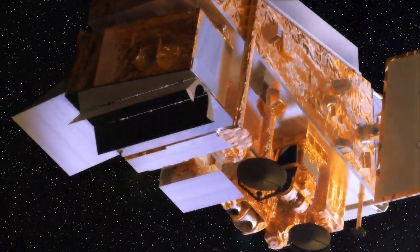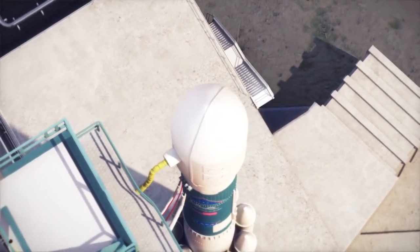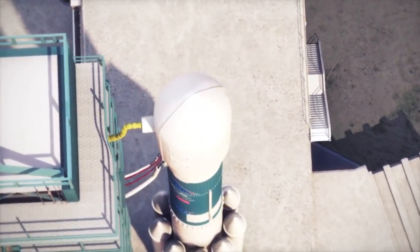We're here at Vandenberg Air Force Base in California, where a large team of engineers and scientists are getting ready to launch the NPOESS Preparatory Project, better known as the NPP satellite. It is the nation's first attempt to combine weather and climate observations on the same platform. It's also here at Vandenberg where the NPP spacecraft is sitting atop a Delta 2 rocket, and we're going to take you inside, talk to the project scientists about what this mission means, and follow the engineers in their final steps leading to the countdown.